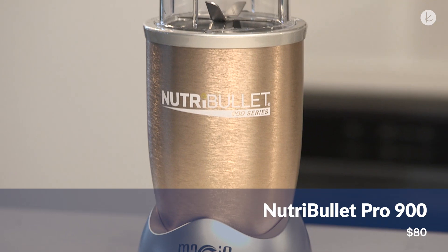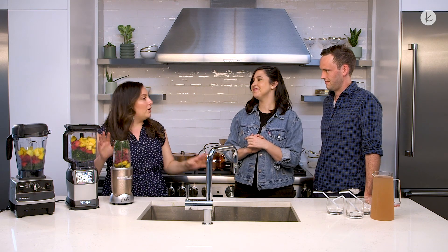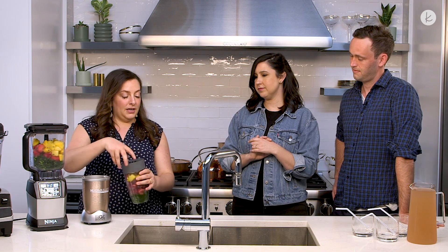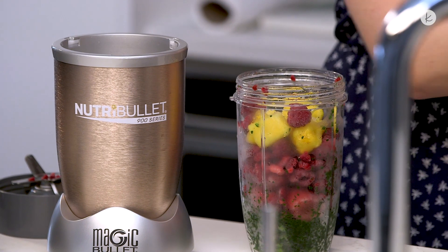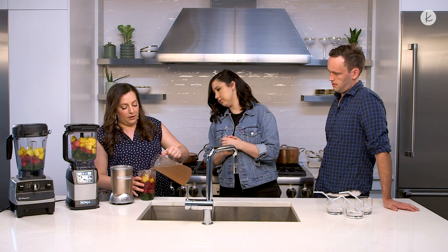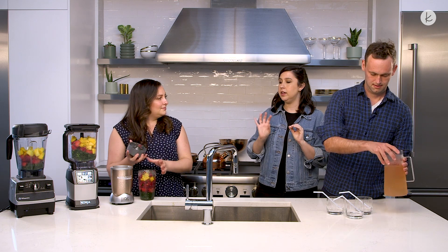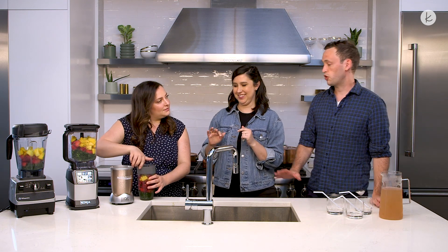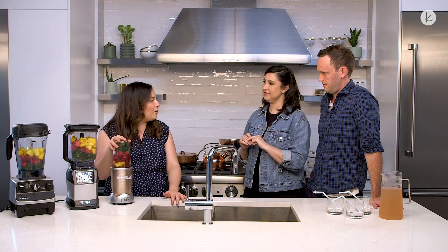The first one we have here is the Nutribullet. It's around $100 and it's great for single serve. So Henry, if you're making these in the morning and Whitney has no interest in it, this is a great blender for you. We'll add a good amount of coconut water, and we have the same smoothie ingredients in everything: kale, pineapple, raspberries, and some strawberries. Henry doesn't believe in kale in smoothies — he tried it once but his blender didn't do its job and he ended up eating chunks of frozen kale. Kale is really hard to blend correctly, so it's a good test of these blenders' strength to see how well they pulverize it.